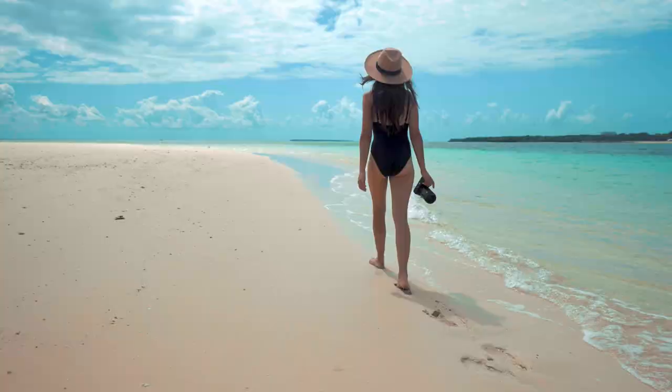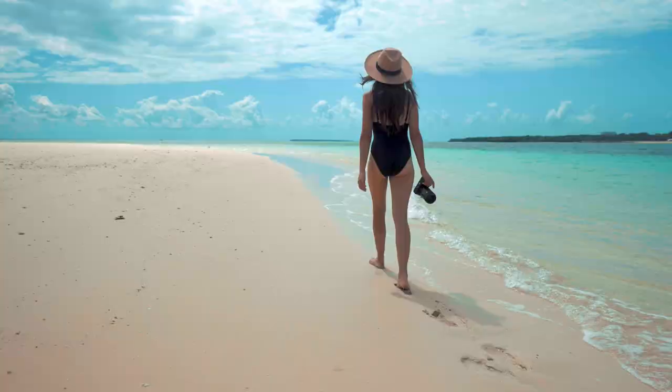If you are planning a trip to Belize, be sure to add Kay Chapel Island to your itinerary. We hope you enjoyed this virtual tour and don't forget to subscribe to our channel for more travel content.